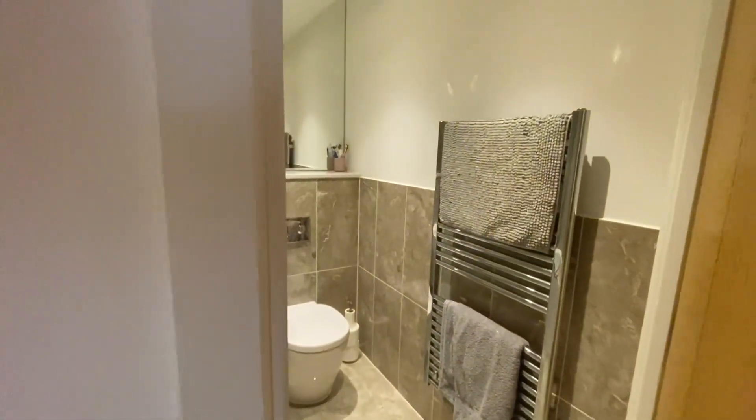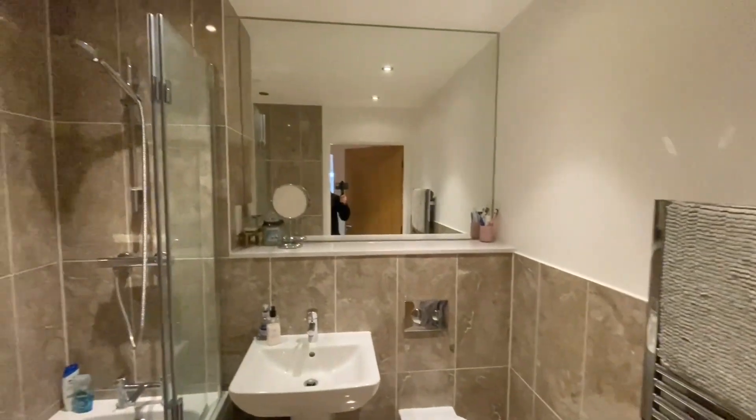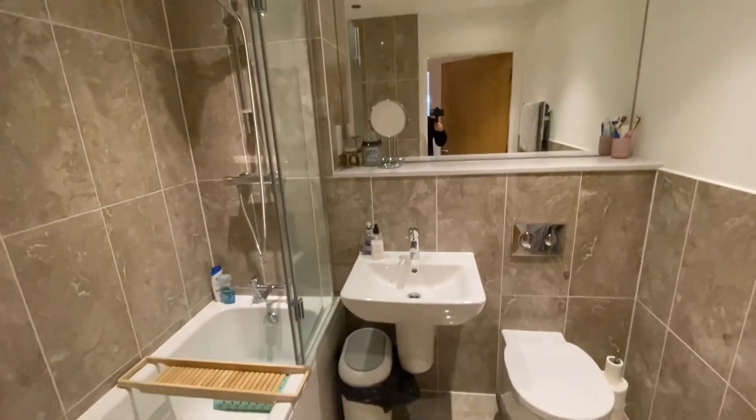Let's head over to the family bathroom — heated towel rail, fully mirrored, and there's your bath with shower up and over.